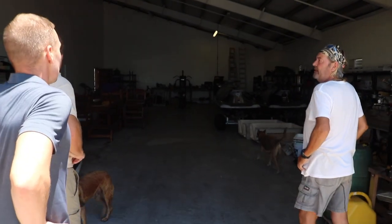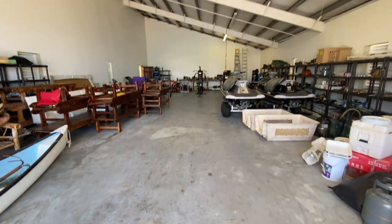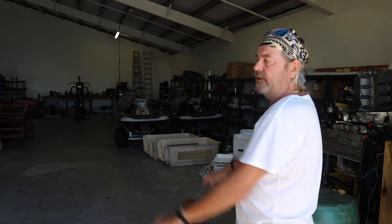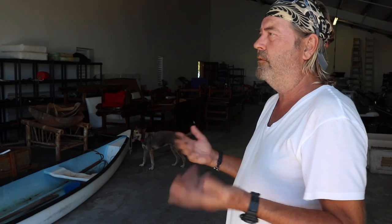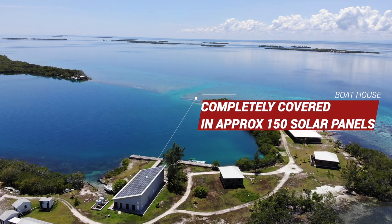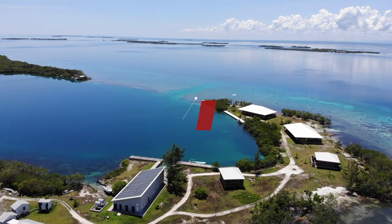It's all concrete. Underneath we have 40,000 gallons of water tanks, so we have plenty of water to store. And on top of that we have the solar panels. We are absolutely completely self-sufficient out here.